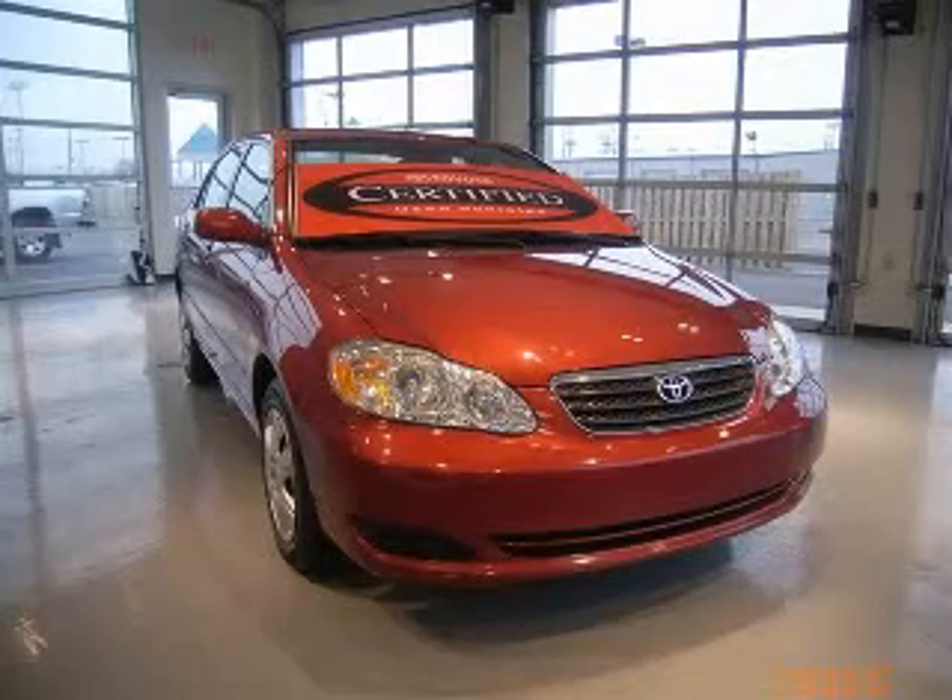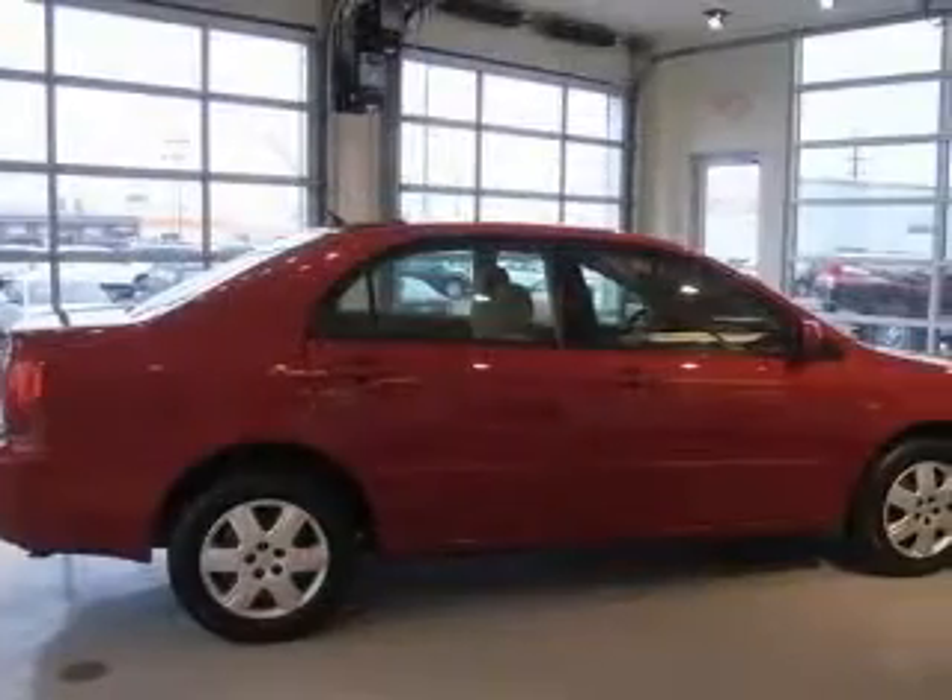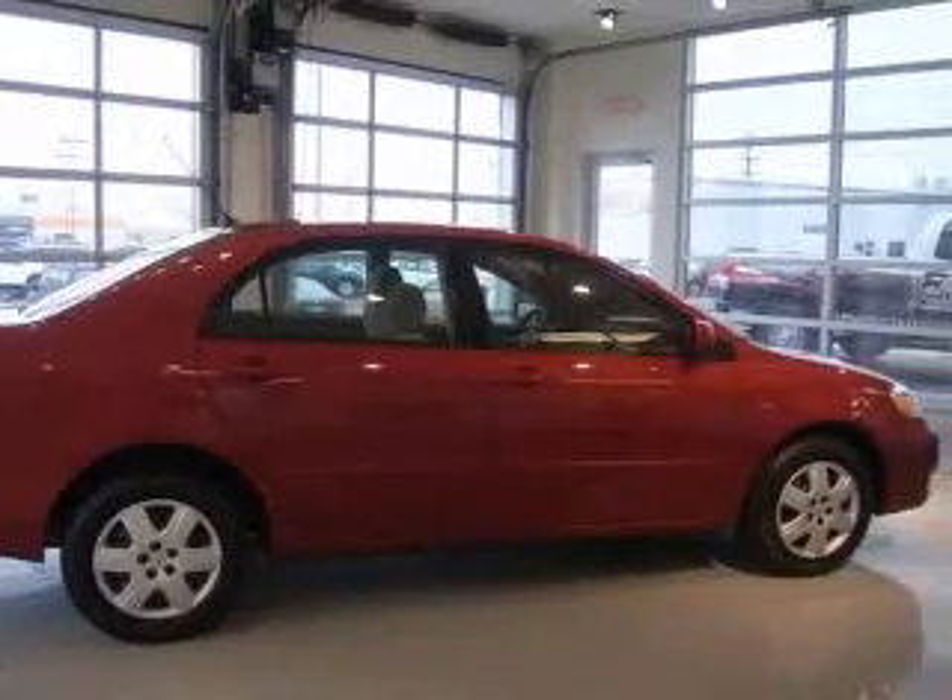We are proud to present this excellent certified 2007 Toyota Corolla. This Corolla has a four-cylinder engine and an automatic transmission.